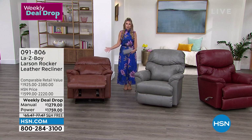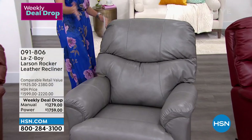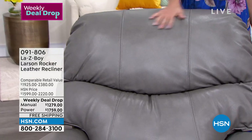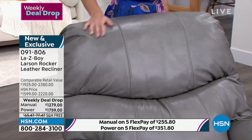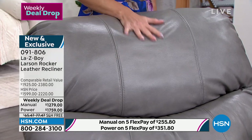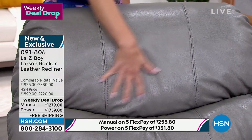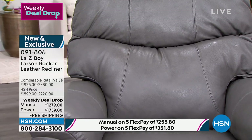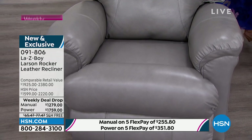Maybe you got rid of that uncomfortable stiff couch; you can use flex pay on both. Free shipping and handling on any of the ones you choose. The gray is that perfect mid-tone, gorgeous slight steel tone with a cloud-like effect. I love the stitching of this genuine top-grain gray leather. This is not faux leather. It is the only leather La-Z-Boy recliner we are going to have all year.